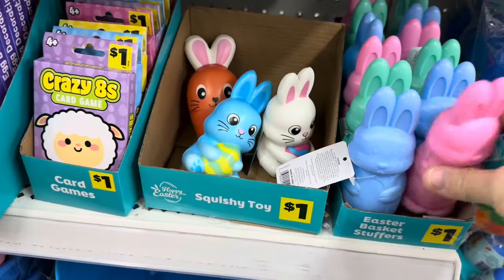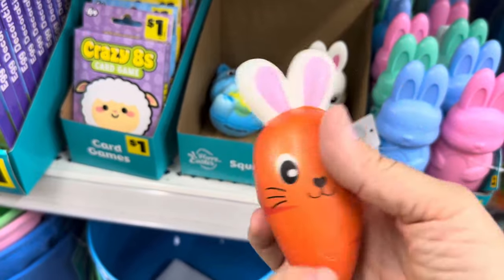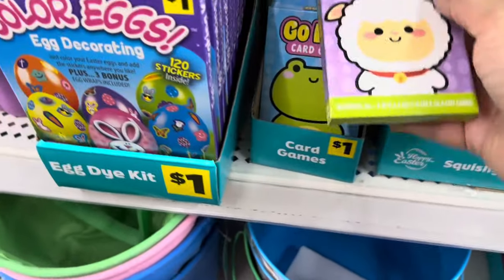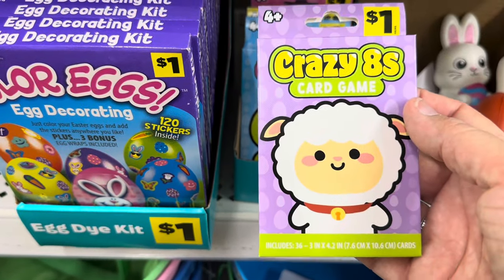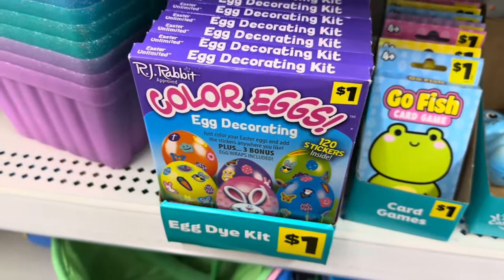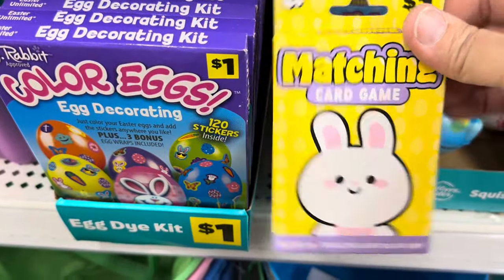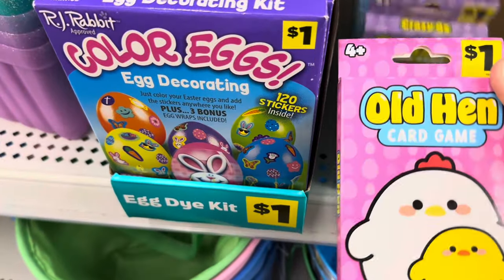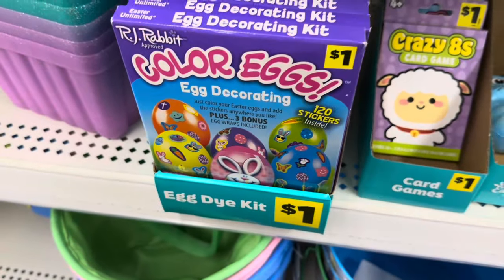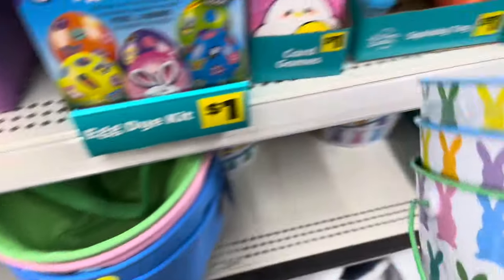I wanted to show you these — I believe these are bubbles, and they're really cute. Over here you have these squishy toys — I love this one, and again, a dollar. If you remember at Christmas time they put out a series of these with a Christmas theme, and now you've got them for Easter. So they have Crazy Apes, Go Fish, the Matching Card Game, and Old Hen. I'm buying a set of those and I'll do a little unboxing when I get home so you can see what those look like.